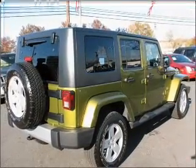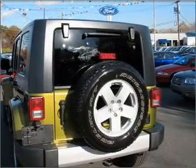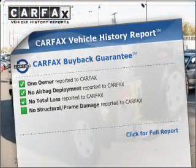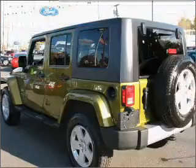Savor your listening experience with the premium sound system. The anti-lock braking system will help deliver you safely to your destination. This vehicle comes with a CARFAX report, which reduces your buying risk by providing the vehicle's history before you purchase.